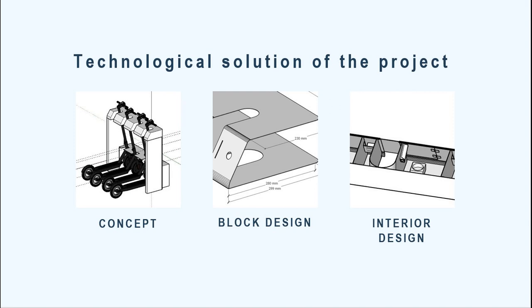On this slide, you can see our technical solution. Here is the concept, block design, and interior design.